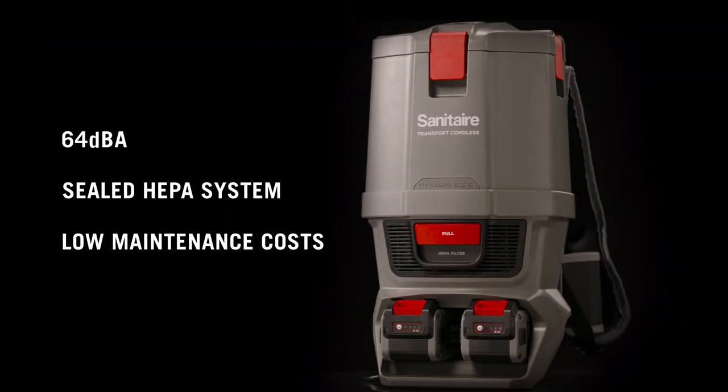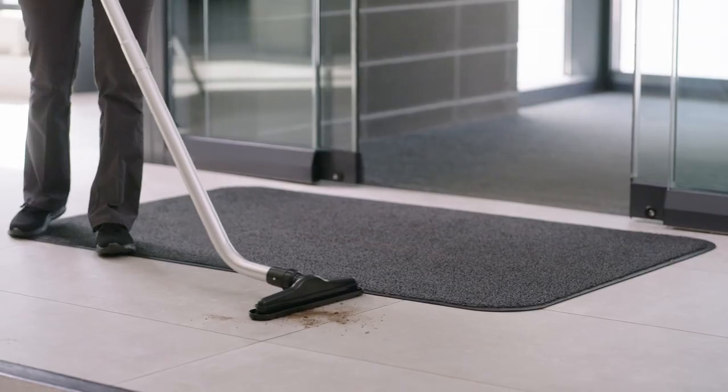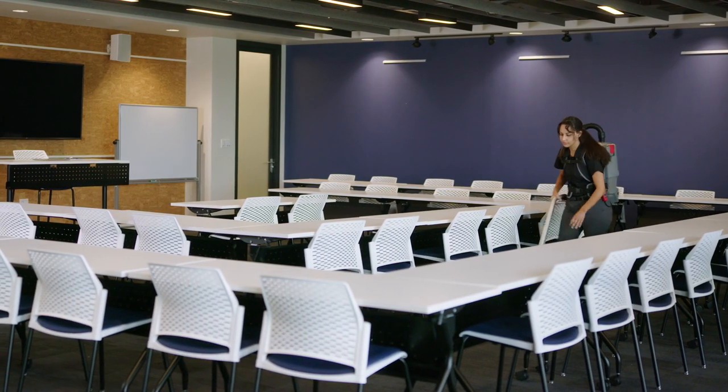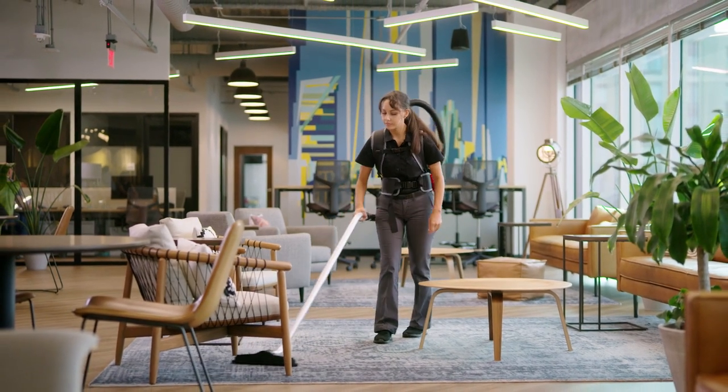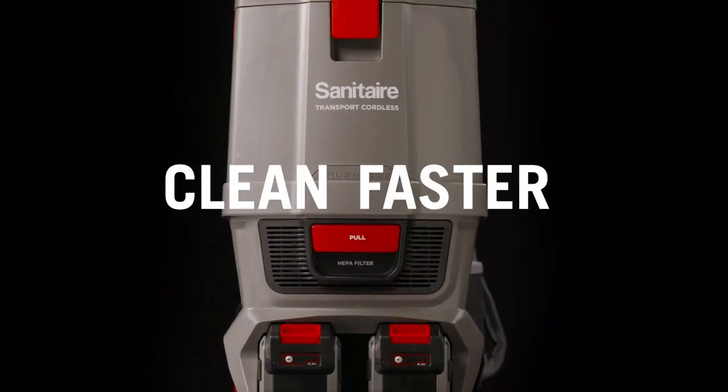Built to last with superior performance at an ideal cost to own and operate. Take commercial cleaning to the next level with the Sanitare Transport Cordless Backpack. Clean faster.